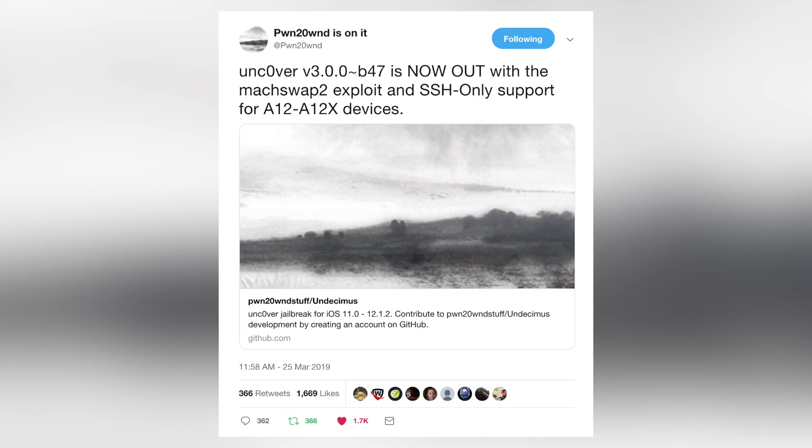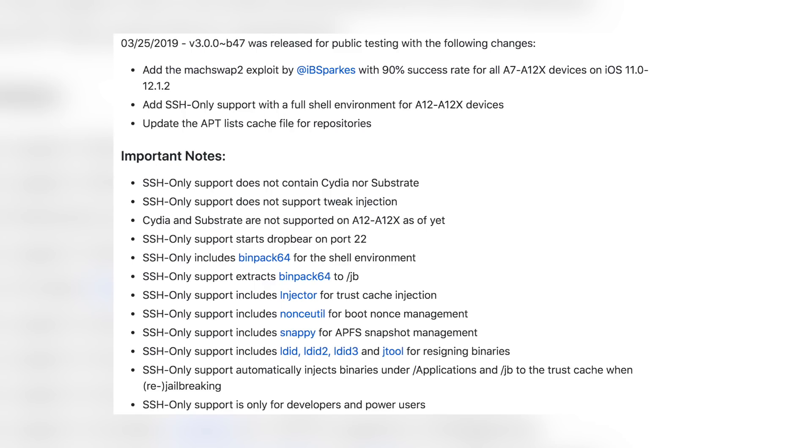A couple weeks ago, pwn actually released partial support for A12 and A12X devices in beta 47 of unc0ver. Pwn tweeted that unc0ver version 3 beta 47 is now out with the mock_swap 2 exploit and SSH-only support for A12 through A12X devices. On the GitHub page it clearly states that this does not include Cydia or Substrate, and SSH-only support does not support tweak injection — so you're not going to be able to get tweaks on your device at all.